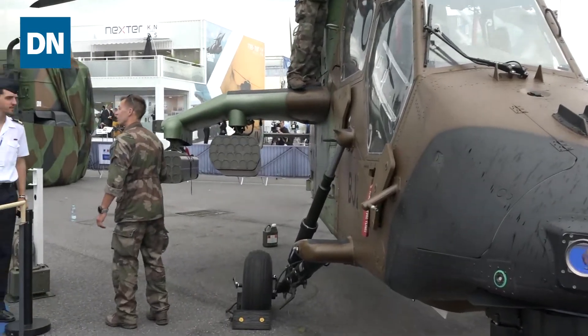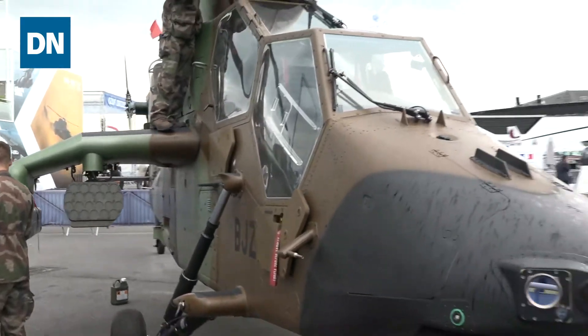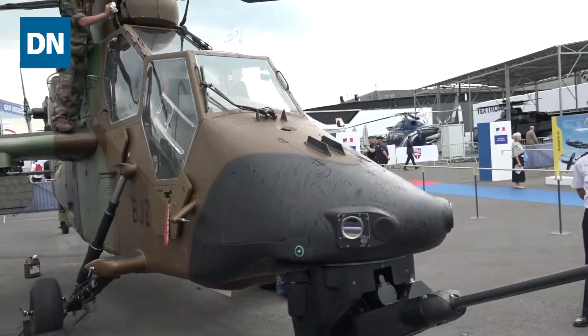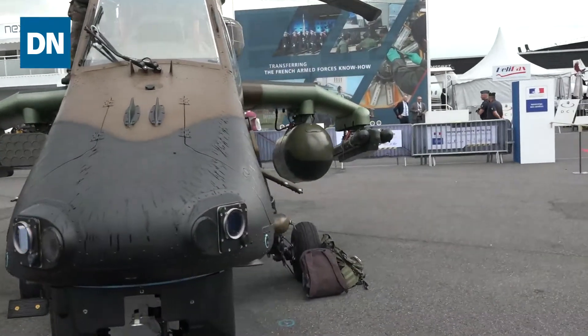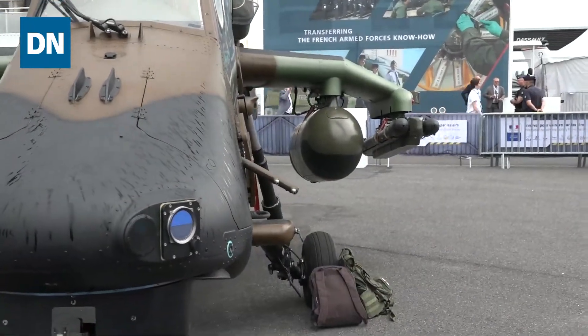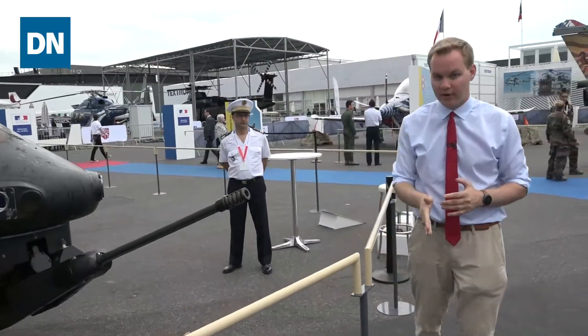There are rocket pods over here on hard points that can be used for a lot of things. On the other side you have various other mountings that can be used for missiles or other weapons. They're getting this one ready for more display here at the show — we've already seen it flying multiple times. Quite impressive to watch, and this helicopter certainly showed its stuff here at the Paris Air Show.